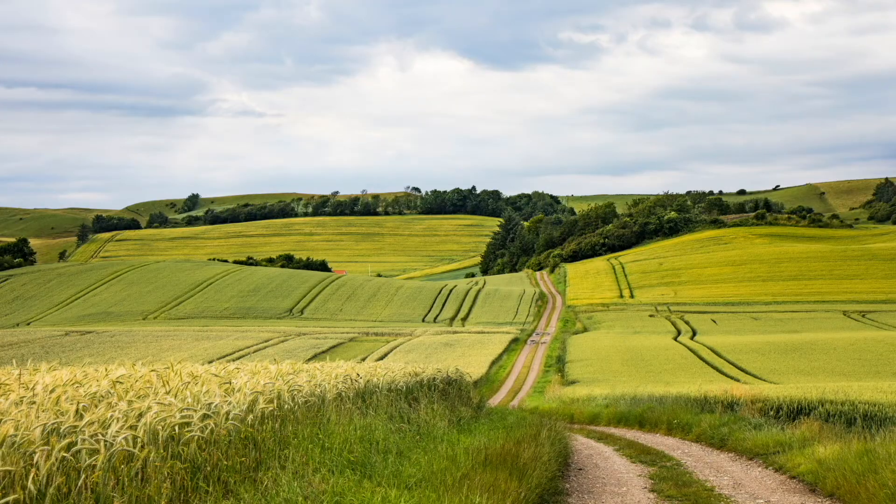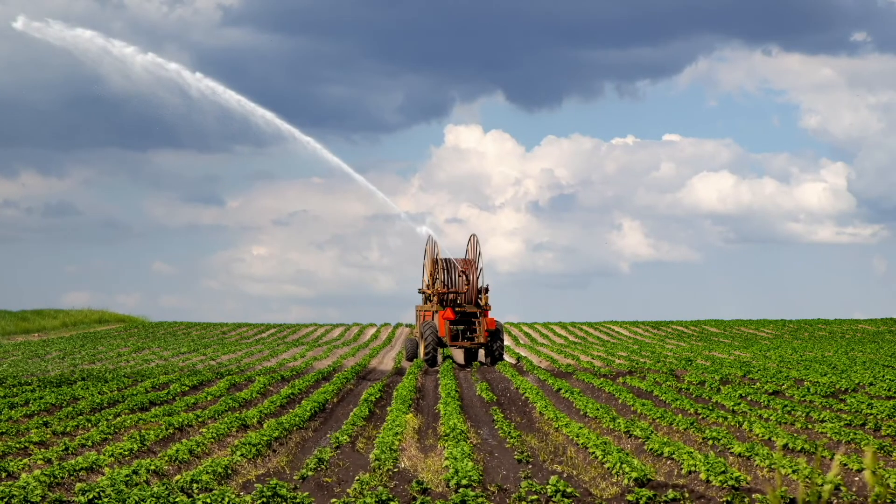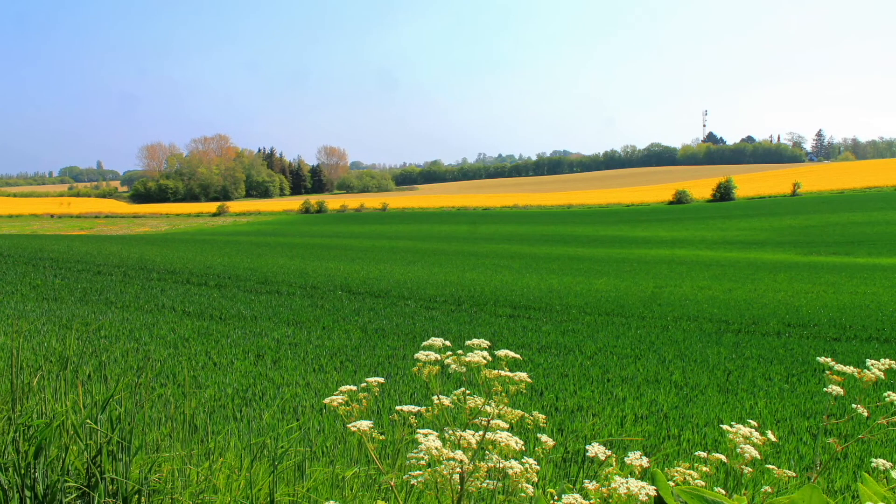Though industrialization overtook agrarian output in 1950, prior to the end of WWII most of the peninsula was farmland, known then and still today for its extremely high output.